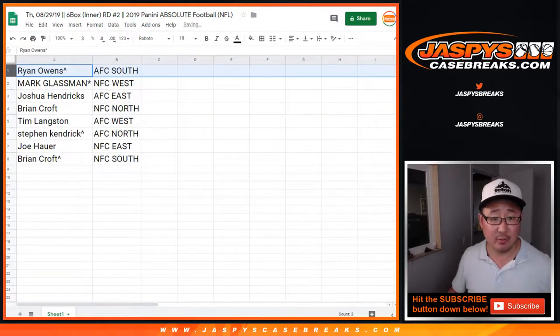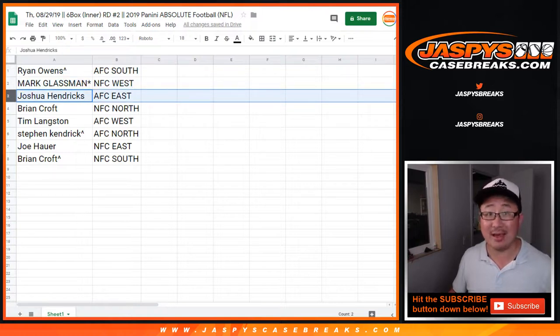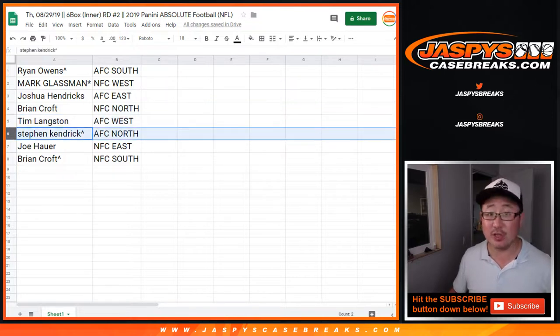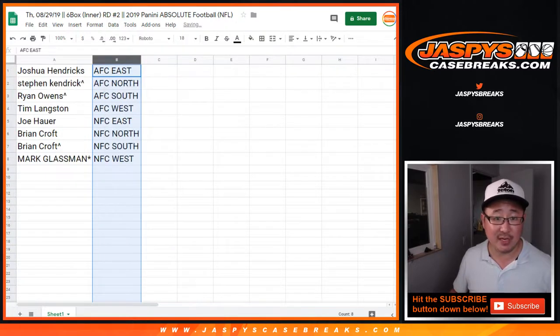Ryan Owens, with the spot that you won, AFC South. Boombox, NFC West — last spot mojo. Josh Hendricks, AFC East. Ryan Croft, NFC North. Tim Langston, AFC West. Steven Kendrick, with the spot that you won, AFC North. Joe Hauer, NFC East. Ryan Croft, NFC South. Let's alphabetize these by division.